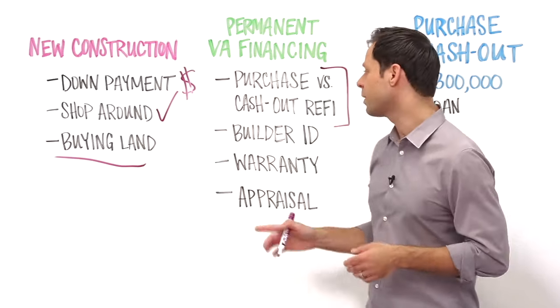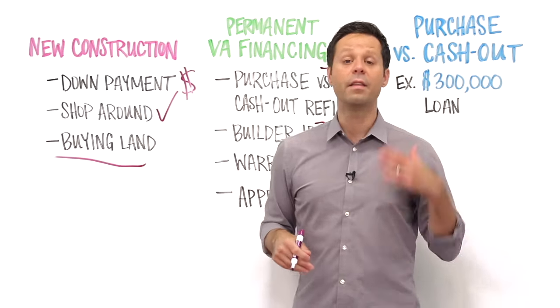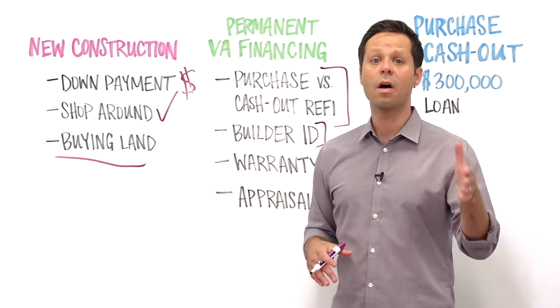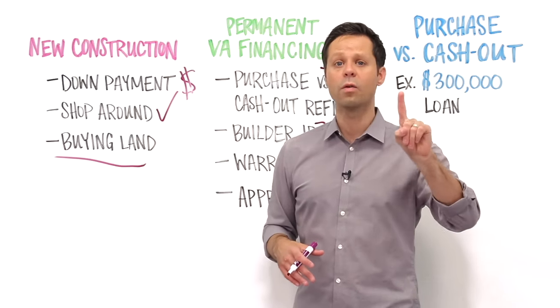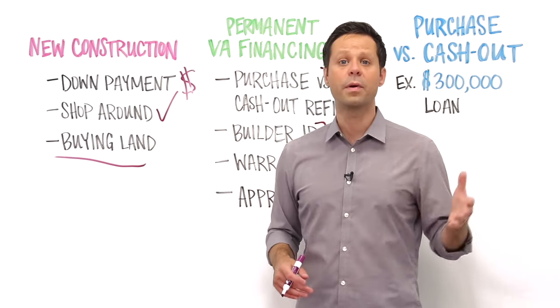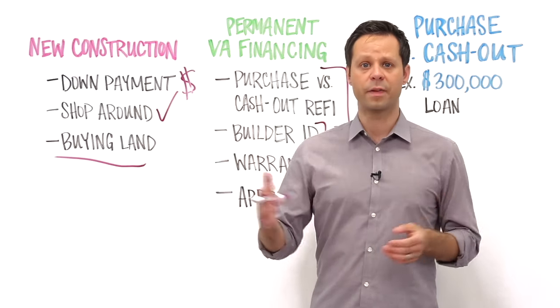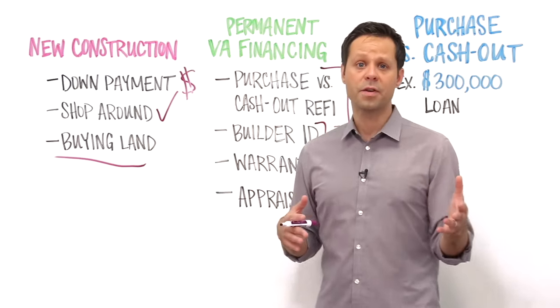The home will need to be constructed by a builder who has a valid VA builder ID. These aren't hard to get, and it's even possible for veterans to build the home themselves. Home builders will often need to provide a one-year warranty as well. VA appraisals are required even for new construction, but the appraiser might be able to base that appraisal on the home's plans and specifications, with a final inspection to follow once the home is actually built.